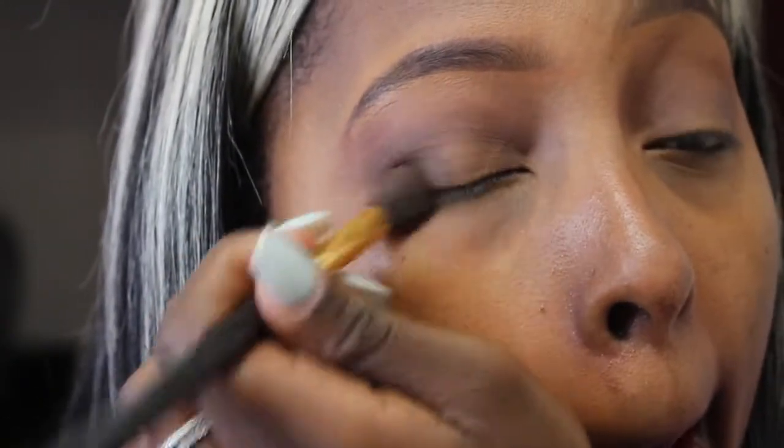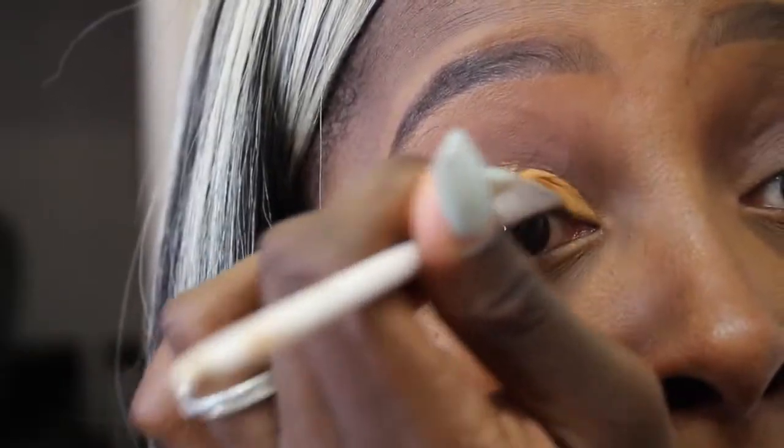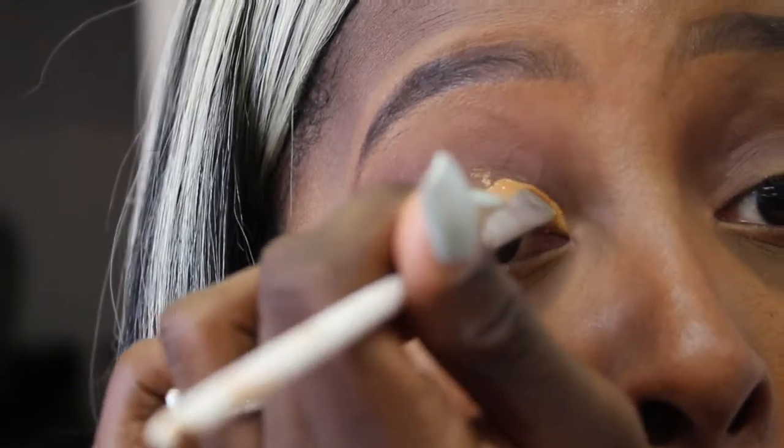I'm going to take this really dark brown now and put that in my outer V area on both eyes to add depth to the eye look, because Alissa's look was kind of smoky so I'm trying to recreate the same thing. Then I'm going to go in with my LA Girl Pro Concealer to carve out my cut crease.